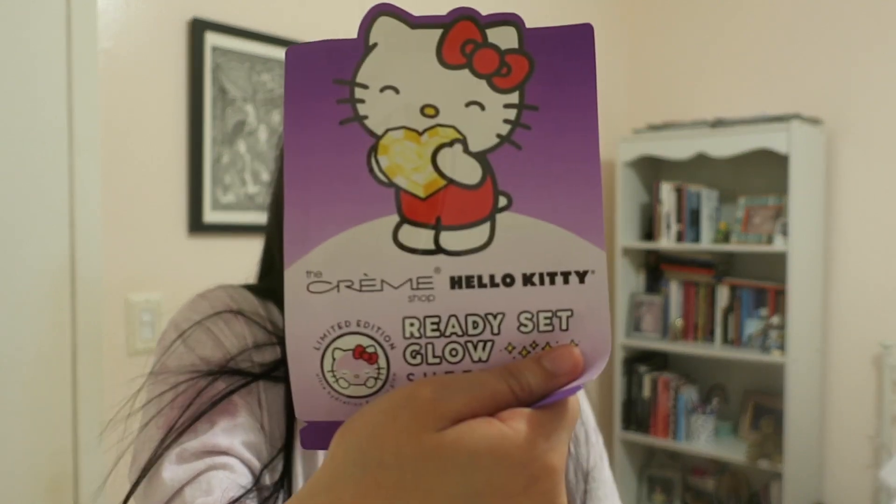The Creme Shop is a beauty line and they did a collaboration with Hello Kitty. The Ready Set Glow Sheet Mask — 24 karat gold, promotes glowing skin, hyaluronic acid, intense hydration. Made in Korea.